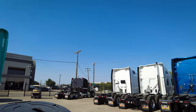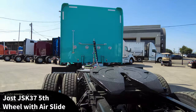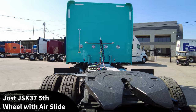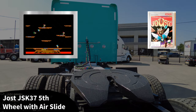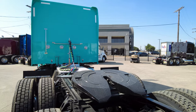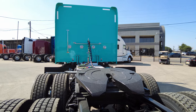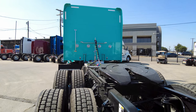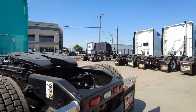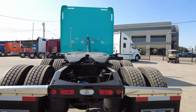We spec'd this one with a Jost fifth wheel with an air slide. Stainless steel mud flap hangers, spring loaded. Went with the oval backup and tail lights mounted inside the frame on this truck.